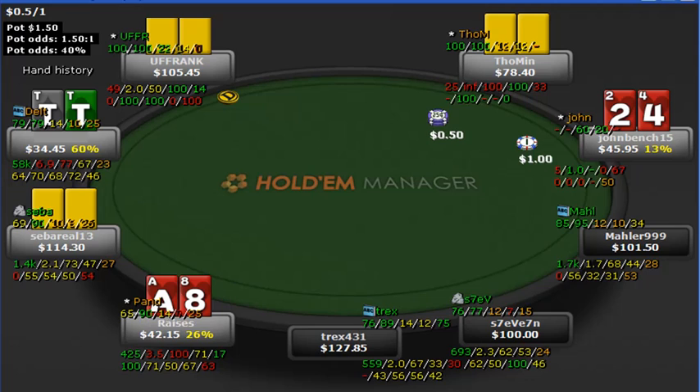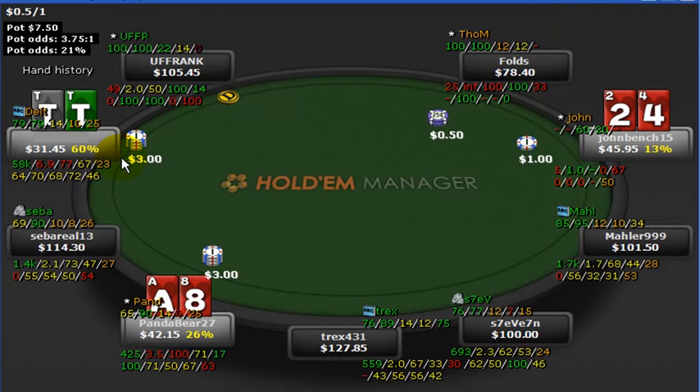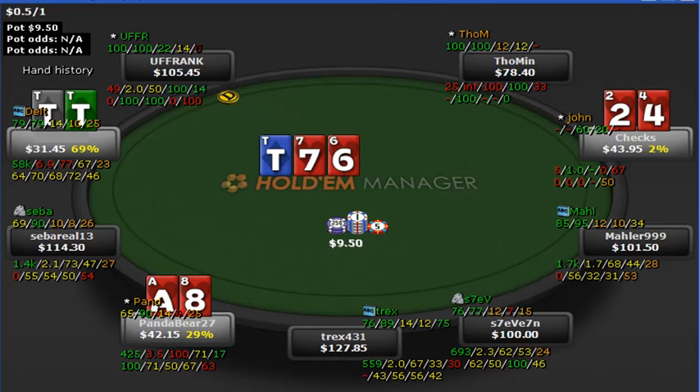In a $100 game, preflop we're at 60% knowing both opponents' cards — of course we can't know that in real time, but this is the replayer so you see everything. The 2-4 has taken away his flush draw, which is why we have 60% preflop equity. If all cards were face up, that's a very clear push. We just called for set value and actually hit.